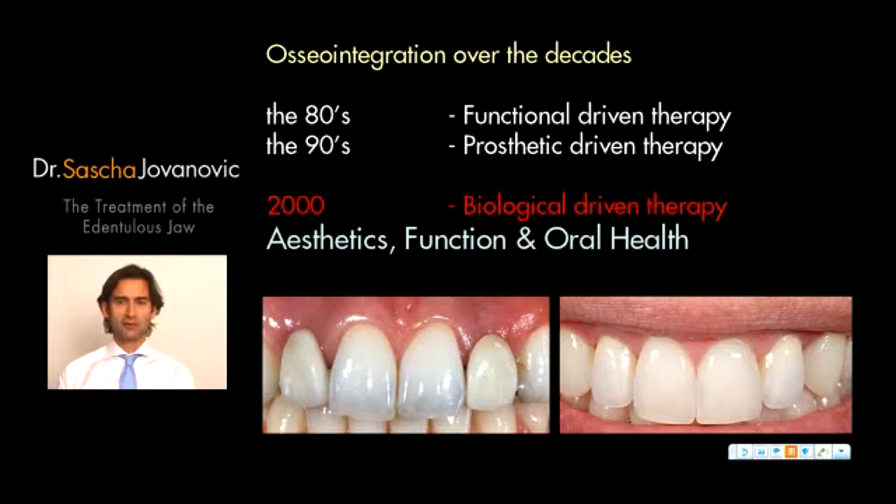When we're looking over the years of osseointegration, the 80s were our first forming years and start-up of long-term results, which was very functionally driven. Then in the 90s, we were focusing very much on prosthetic solutions and how we could improve the patient's acceptance as well as satisfaction with dental implant treatment.